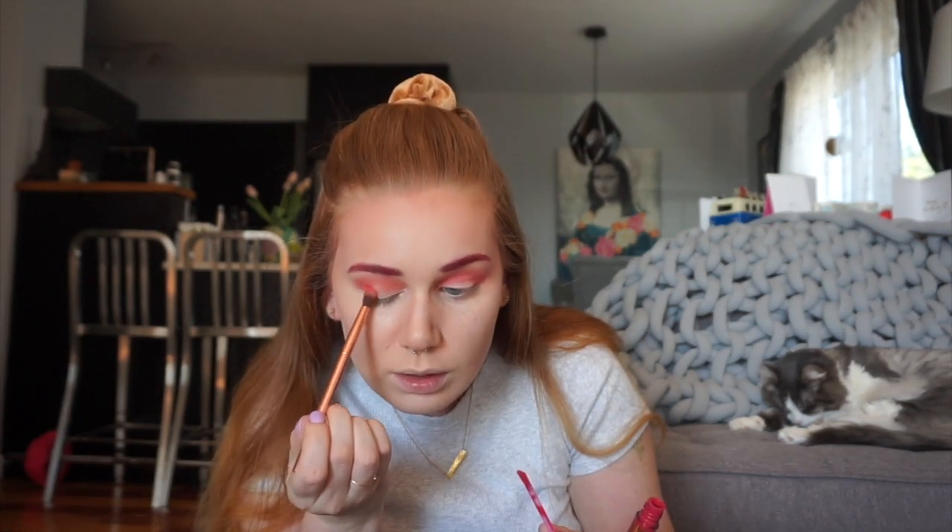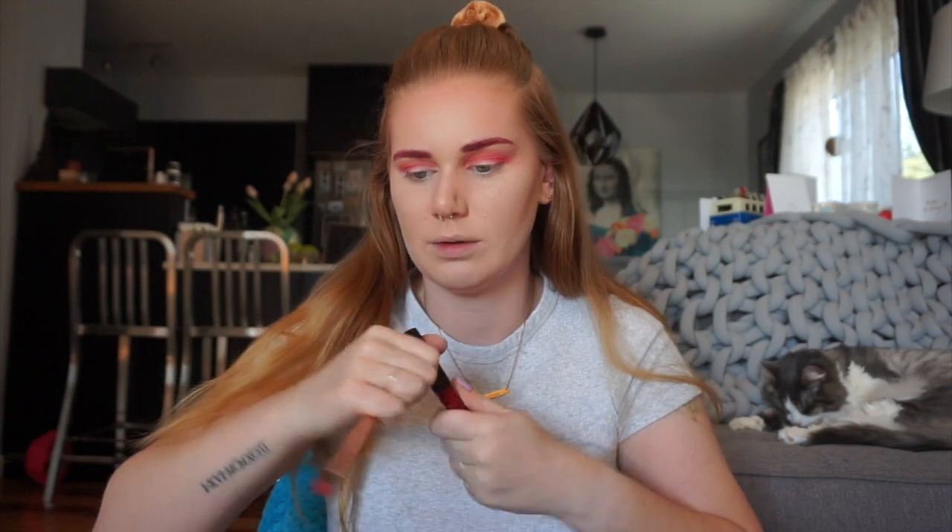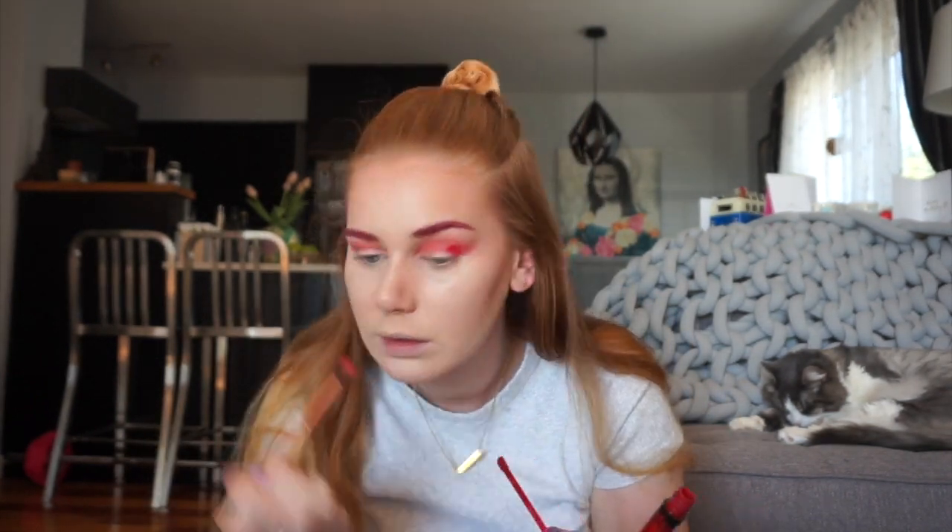I look absolutely crazy. We're gonna go in with that oak shade, the hot pink. I'm just gonna use the same brush because this brush is already messed up anyway. And we're gonna put that kind of on the crease. Why did I do this? Am I beautiful yet? Mary Jo, the really pure red. Honestly, I think my makeup from my drunk video is gonna turn out so much better than this one, which is really saying something.